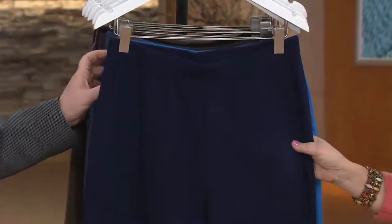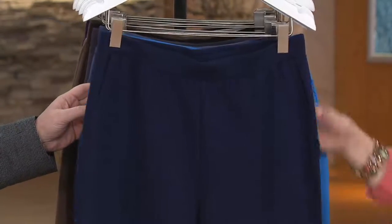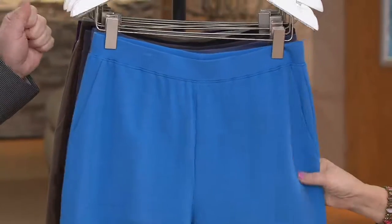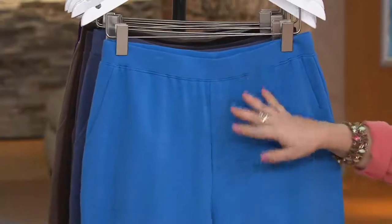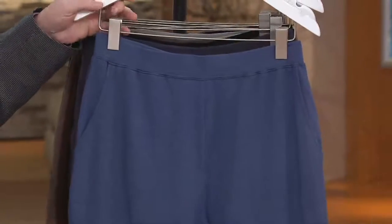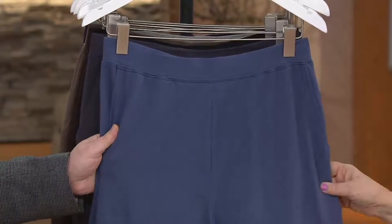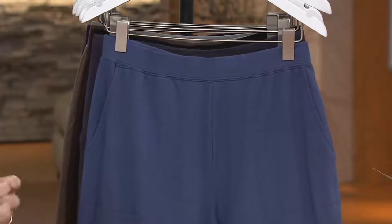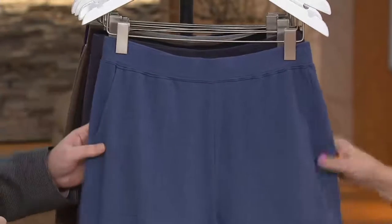We also have navy — one of the colors I have, I wear these navy pants so much. We have deep marine blue, which is a nice fun color going into spring, and we're going to see a lot of other Denim & Company tops that incorporate this color, so you'll have lots of things to match with it. This one is indigo — it's a newer color. It's like that military blue, almost like a slate blue. It's really easy to wear.